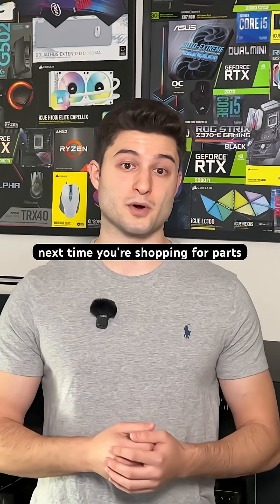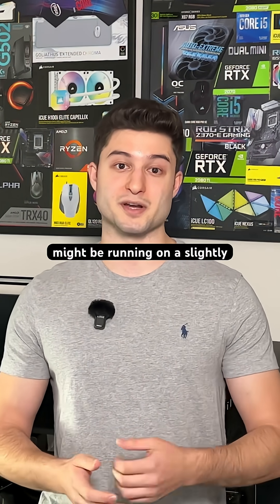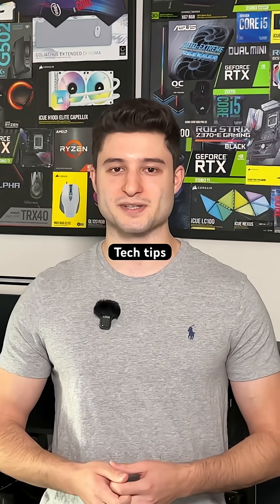So next time you're shopping for parts, remember that your 3070 might be running on a slightly bruised 3080. Be sure to follow for more tech tips.